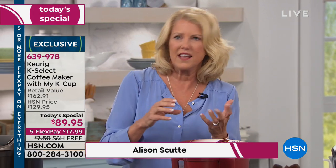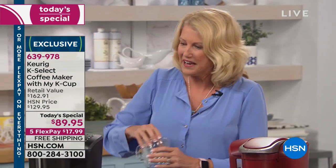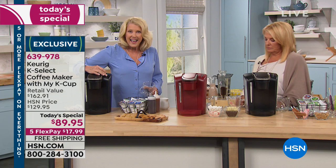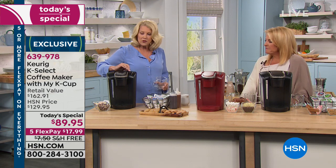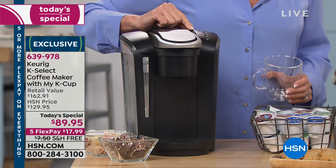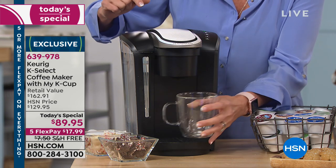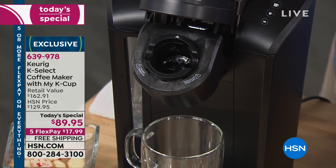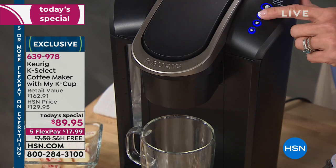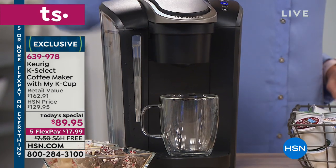You're going to be able to make a 6, 8, 10, and 12 ounce right here. But not only that — there's also a strong button. What the strong button does is it basically doubles your options. If you want a 12-ounce strong, you can have that. All you do to make your perfect cup each and every time: you pick your pod, put it in, close the lid, pick the button you want, and you're going to get the perfect cup of coffee in under a minute, every time.